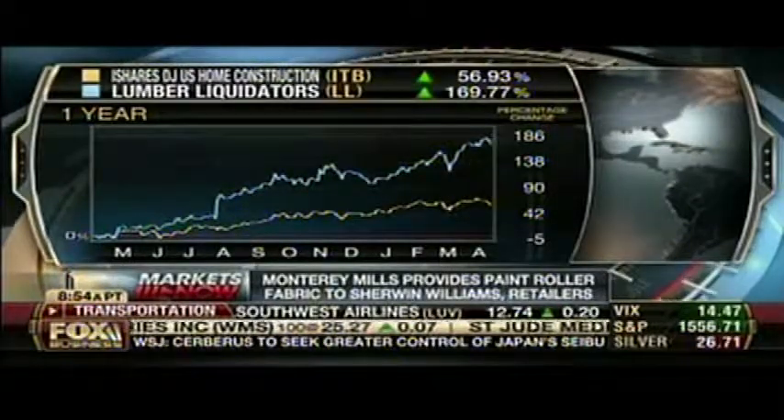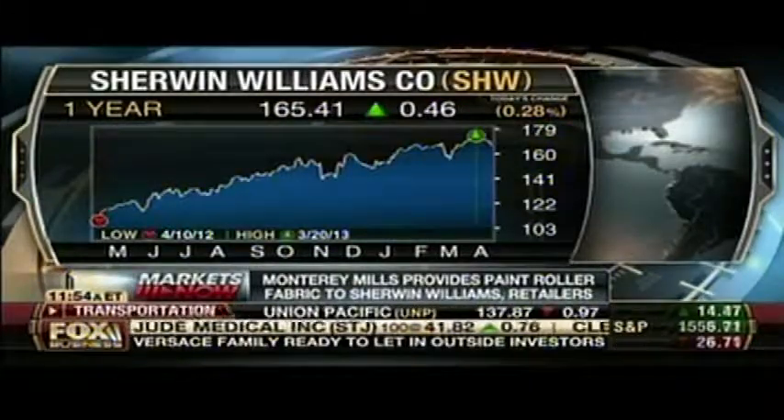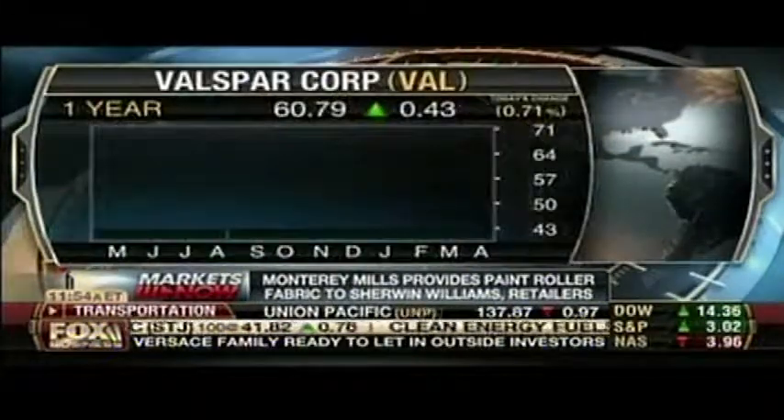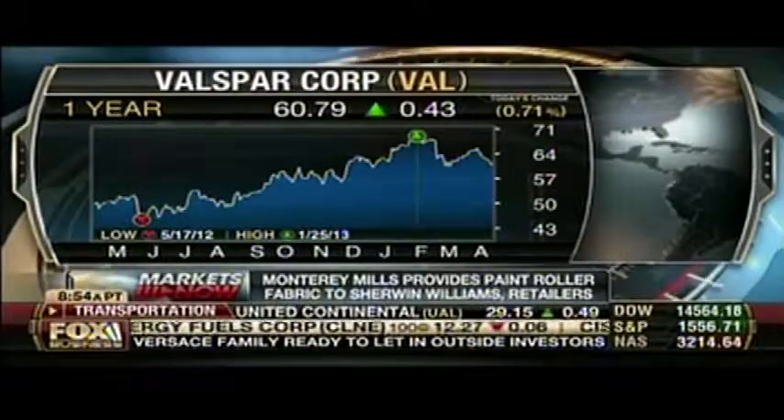Sherwin-Williams, one year — look at that, that's tremendous. Valspar, the same sort of thing. These are the companies that carry your product. Sherwin-Williams is one of our largest customers, and we supply fabric that you'd find at Lowe's where Valspar is, or Behr Paint at Home Depot.